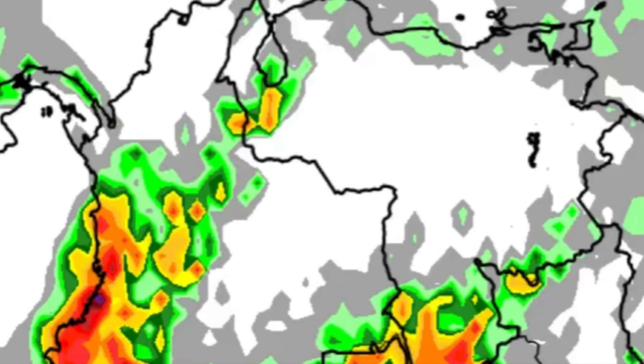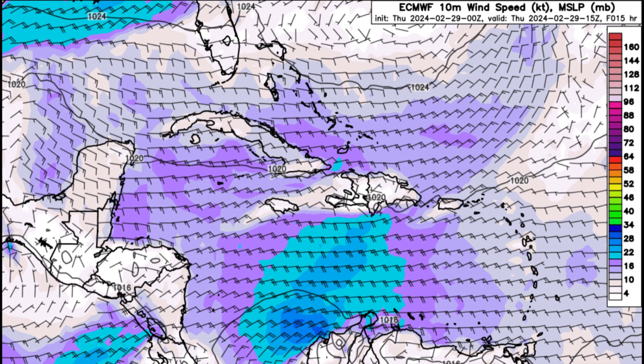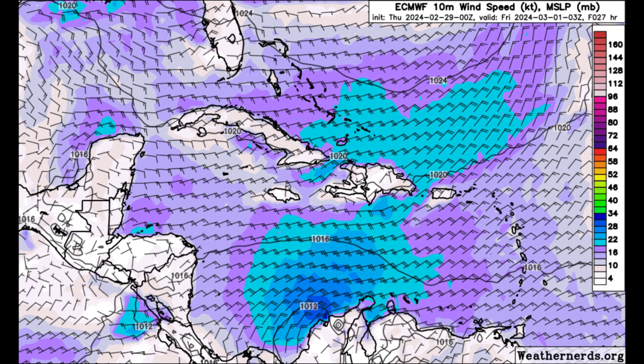Today is going to be another windy day for many areas. Heading into later this morning, we're seeing those darker blue shade winds up to around 20–25 knots, even 30 knots or a bit stronger just offshore Colombia. For many areas — the ABC Islands, Puerto Rico, Hispaniola, parts of Jamaica, the Cayman Islands, Cuba, the Bahamas, Turks and Caicos Islands, and towards Central America — it's likely to be very windy, also including the offshore islands of San Andrés and Providencia.